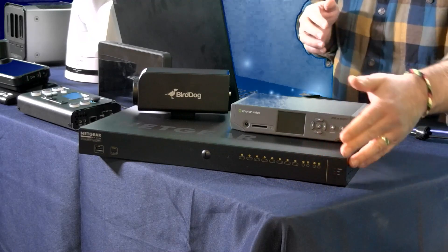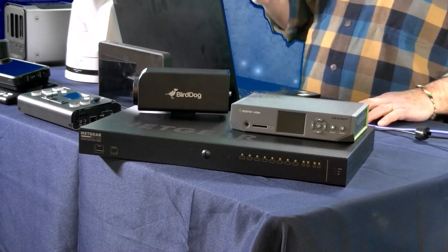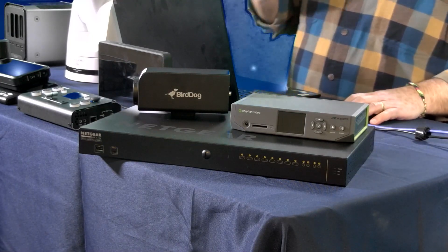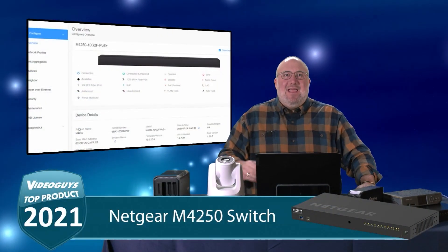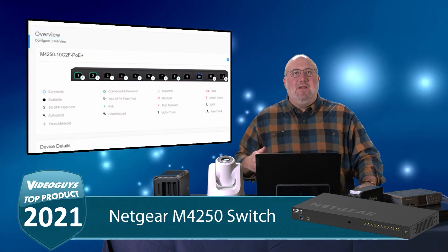This is it. It's a great product — it has multiple inputs and outputs, but what makes this product so special is that you can easily program it for IP video.